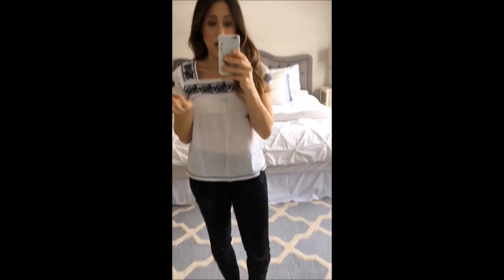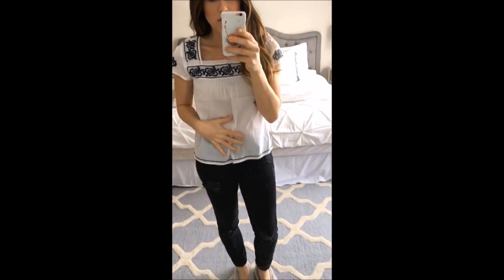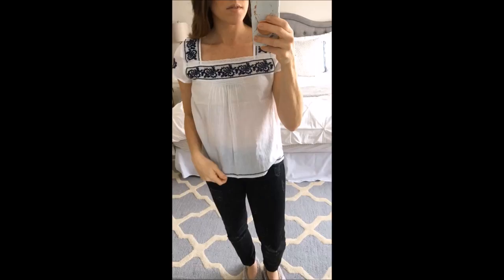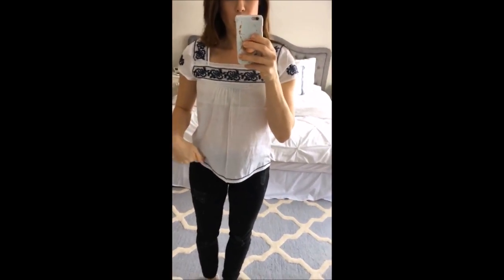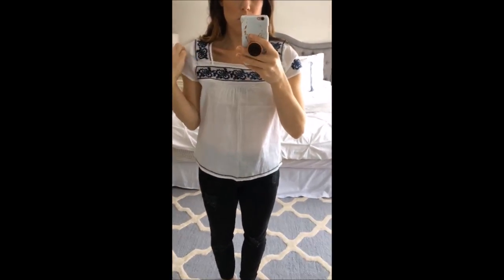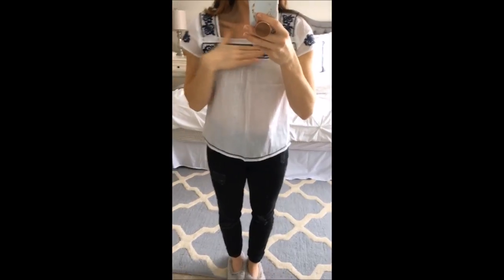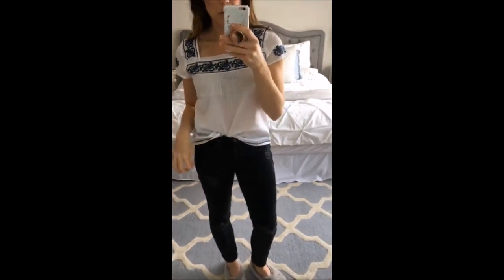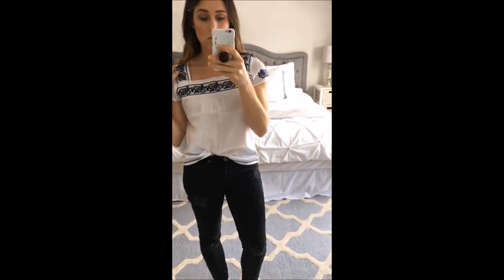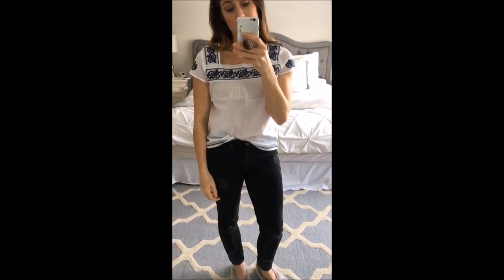The next top I think is super cute for summer. I always love embroidered peasant tops, and I always love white ones because they're kind of gauzy and sheer and just really nice for summer. It has a square neckline, and I got a size small. It is pretty cropped, so it would be really cute with high-waisted jeans like I'm wearing right now. I do feel like this runs a little bit small — I kind of wish I got a medium because I have really broad shoulders. It's really cute just with a little tuck into high-waisted jeans or shorts in the summertime.